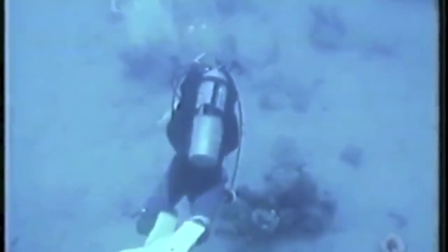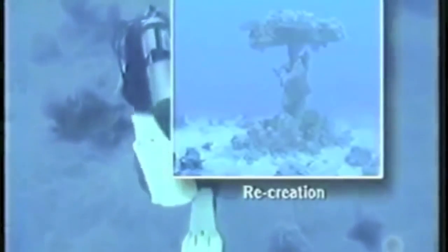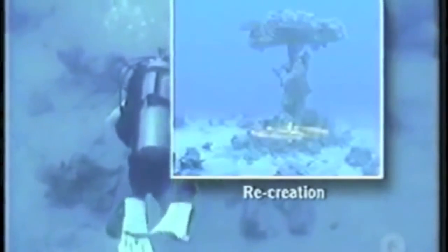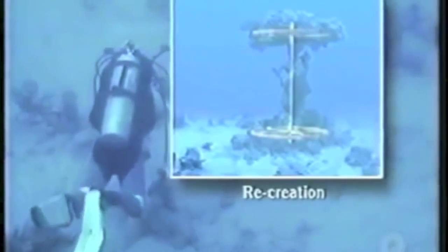Since the earliest explorations at Nuweiba, one distinctive type of formation has often been identified on the sea floor: a slender, table-like structure, sometimes standing on end, with a coral-encrusted base, a straight shaft, and a circular top.